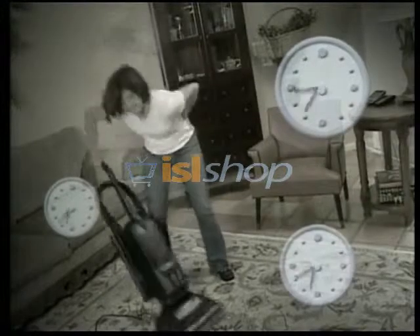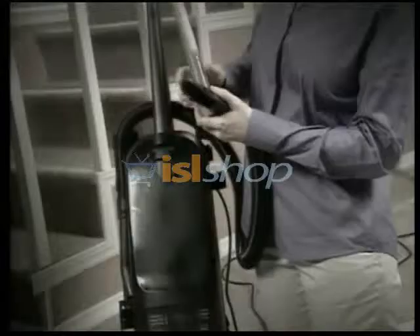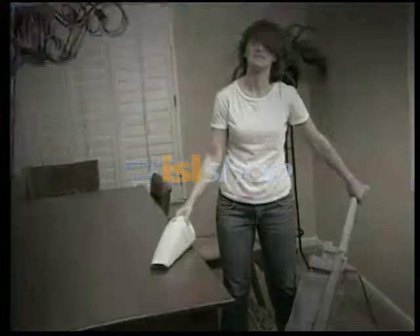Are you fed up with hours and hours of vacuuming agony, dragging, connecting, and juggling all those different vacuums? Wish you could clean any mess on any surface twice as fast? Well, now you can!